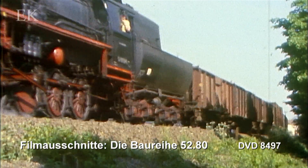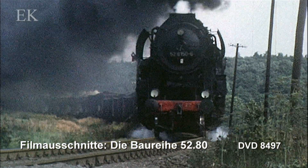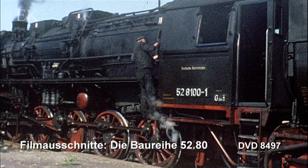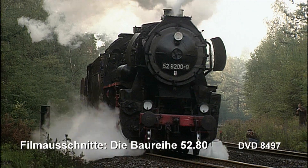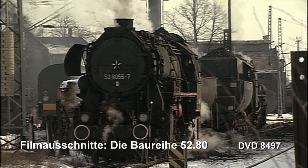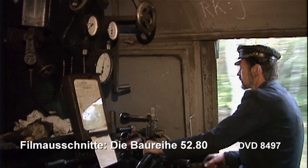Ende der 50er Jahre wird entschieden, die 52 grundlegend zu modernisieren. Im RAW Stendal werden 200 Loks mit neuen Kesseln ausgerüstet und die Konstruktion überarbeitet. Nach der Rekonstruktion erhalten die Maschinen die neue Baureihenbezeichnung 5280 bis 82. Die Rekoloks bewähren sich und bleiben bis in die 90er Jahre im Bestand.